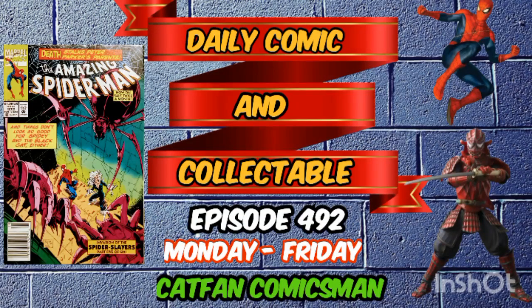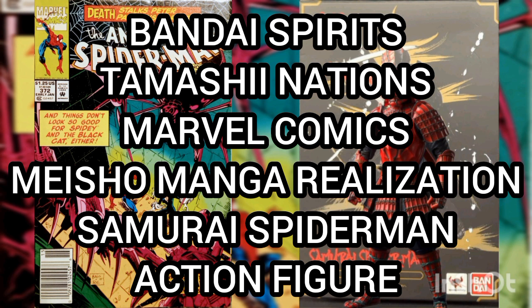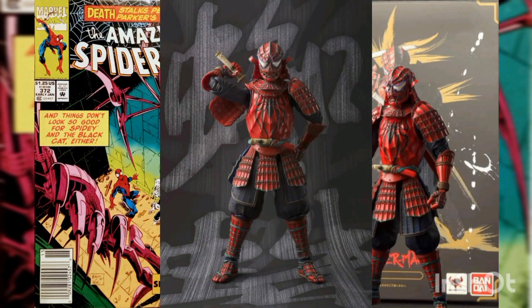Hello and welcome to the Daily Comic and Collectible, episode 492. Today the collectible of the day is the Bandai Spirits Tamashii Nations Marvel Comics Manga Realization Samurai Spider-Man action figure.